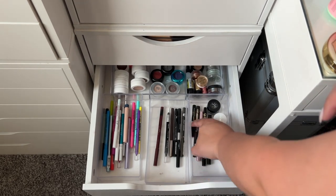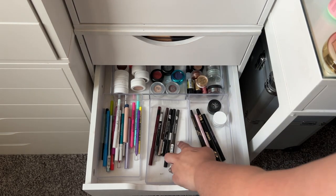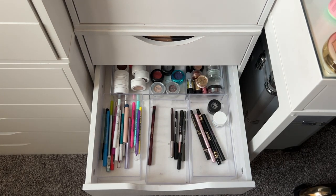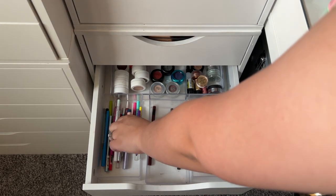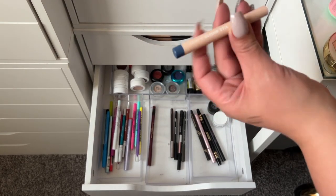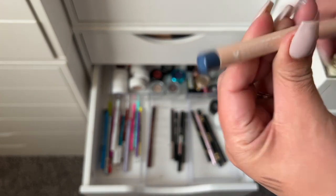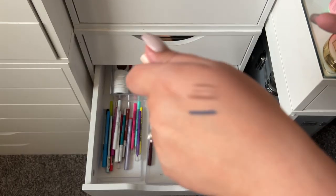One two three four five — Stila liquid liner. And one two three four five — Pop Beauty in black, since I've been using my Kiko one from my project pan. I'm also taking this Color Pop Color Stick in the shade Style and Ease — it's a really beautiful denim color.